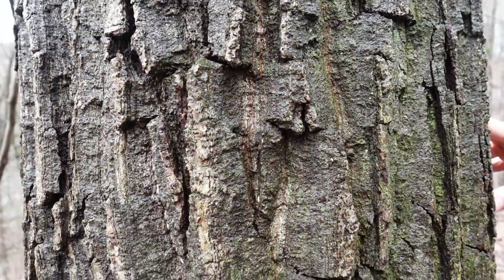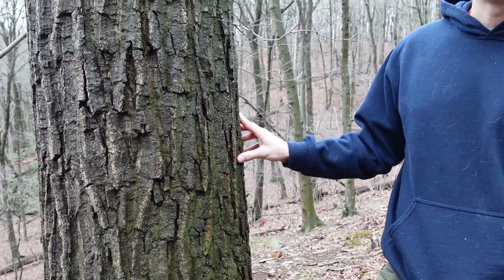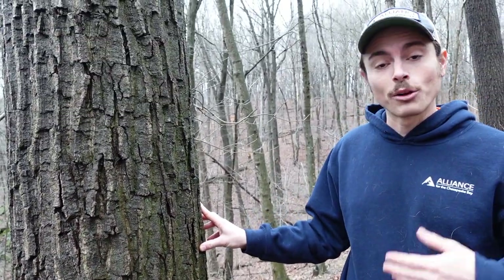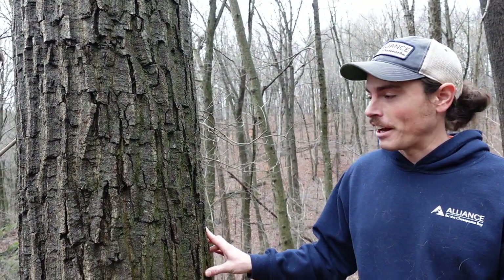Just a great species that you will find on a lot of drier ridges — really important in these shallower, thinner soils of our mountaintops. So there you have it: chestnut oak.